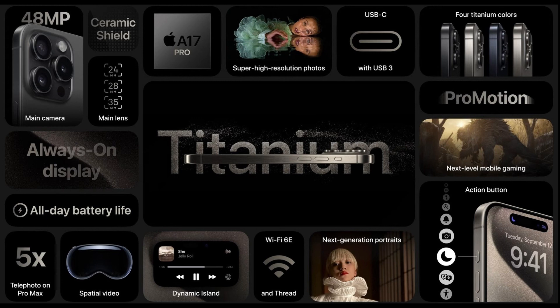Both smartphones have a 48 plus 12 plus 12 megapixel triple rear camera setup with 2nd gen sensor shift OIS, and a 12 megapixel selfie camera. Both smartphones come with Face ID unlocking.